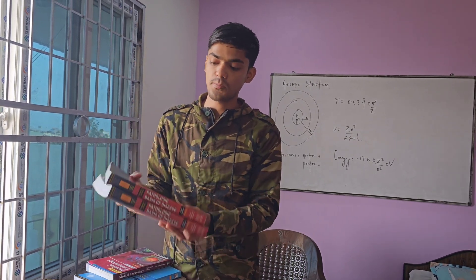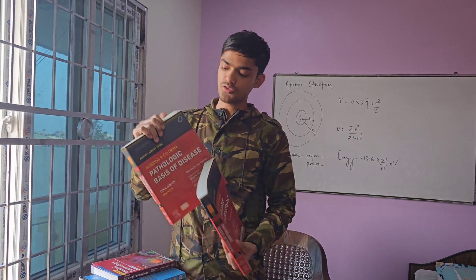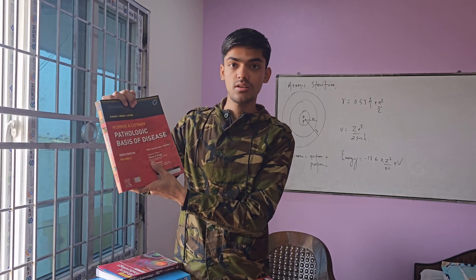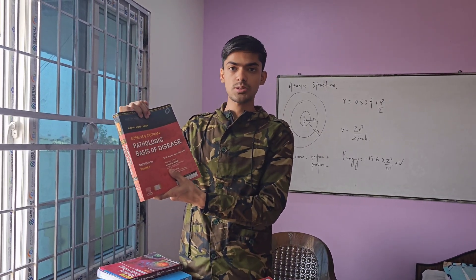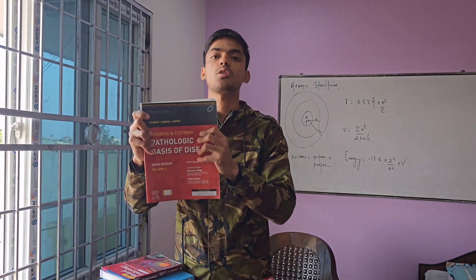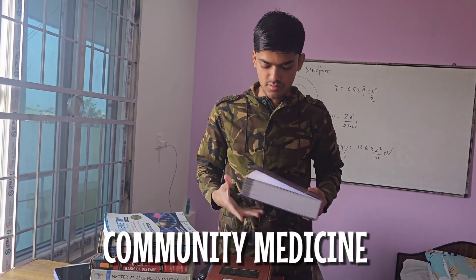Next is pathology. Pathology is also known as the Gita or Quran of medicine. For this, we use Robbins and Cotran's Pathology: Basis of Disease. There is also an alternative book known as Harsh Mohan, but I personally suggest Robbins and Cotran's Pathology: Basis of Disease.